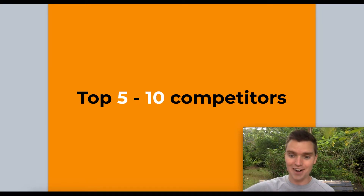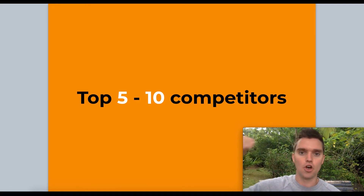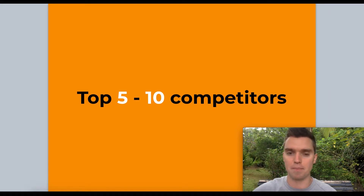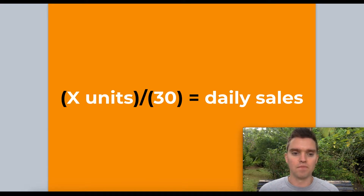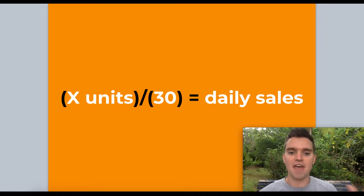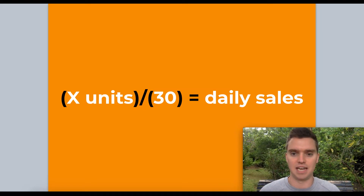Organize the list from highest to lowest and look at the average sales of the top 5 to 10 sellers — your future competitors. Look at what Helium 10, Viral Launch, and eGrow each say those top sellers are selling per month, then take the average of all three tools. Take that average number of units per month and divide by 30 — that gives you your estimated average daily sales.